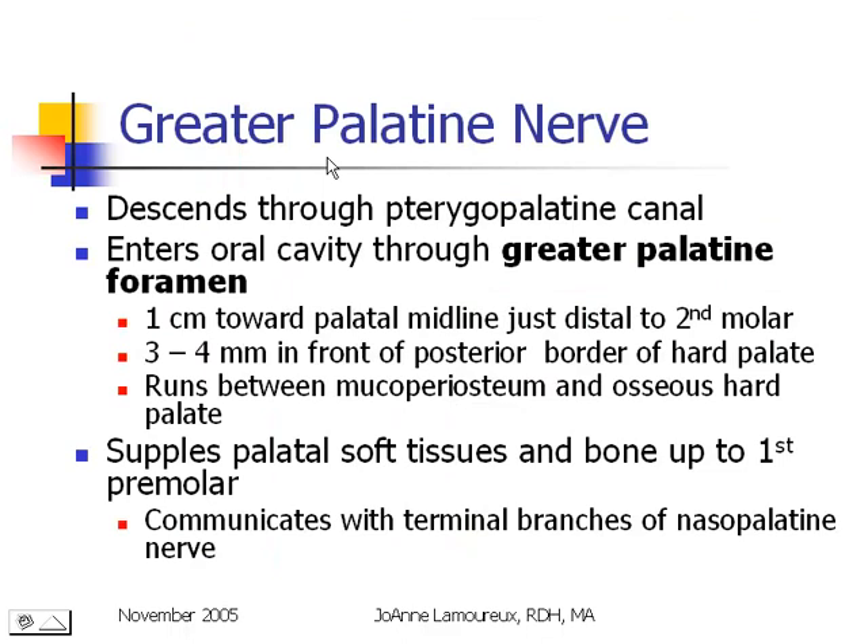The greater palatine nerve descends through the pterygopalatine canal. The other end of that canal is the greater and lesser palatine foramen. The greater palatine nerve comes into the mouth at the greater palatine foramen, which is located about one centimeter toward the palatal midline, just distal to the second molar, or three to four millimeters in front of the border between the hard and soft palate — in most people easy to distinguish because there's a color change in the tissues. Sensory information from the greater palatine nerve comes from the palatal soft tissue and the bone underneath it all the way up to the first premolar.